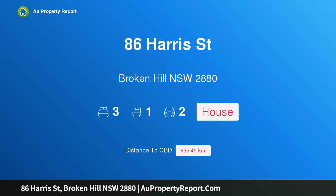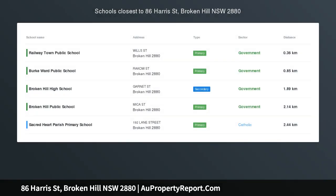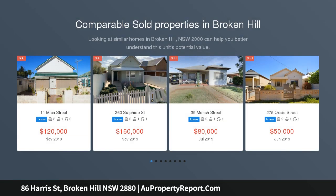Hi, I am glad to introduce property 86 Harris Street, Broken Hill New South Wales 2880. A place to call home. Set on a great double block allotment offering good access for trailers, caravans and the like.